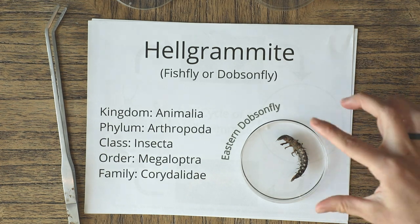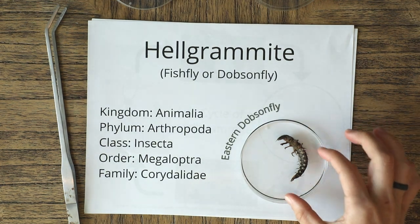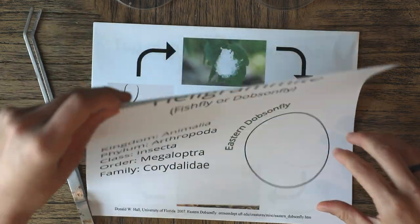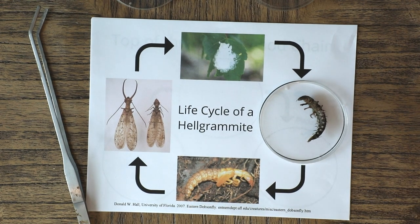Just to give you a sense of how big this fellow is — he's pretty large. There's my finger there for scale — a very, very cool macro. The hellgrammites that we find in this stream are in the larval stage of their life history or their life cycle.